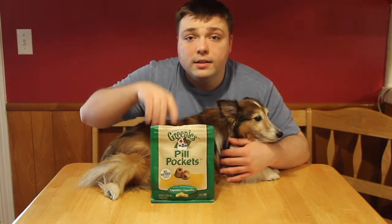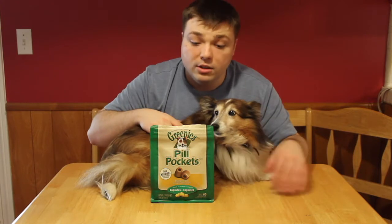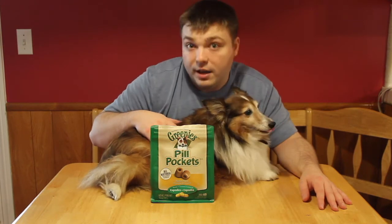This is the chicken flavor. Definitely check them out — they have all different sorts of flavors and they do work. As you can see, she really loves them because she would like nothing better than for me to bust open this bag and give her about five of them.